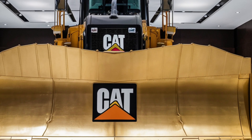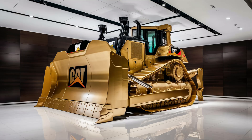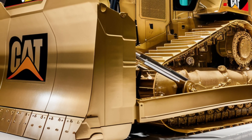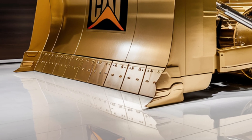Despite its enormous size, the D12 is surprisingly responsive thanks to Caterpillar's latest steering and traction control systems. These systems continuously monitor ground conditions, adjust power delivery to the tracks, and help operators maintain smooth control even on loose or uneven terrain.